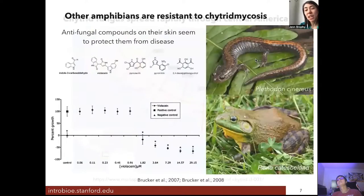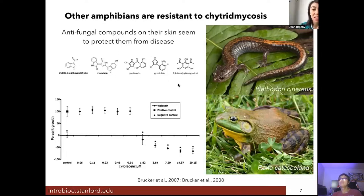Incredibly, not all amphibians are sensitive to this chytrid fungus — some seem to be resistant to chytrid mycosis. In studying these resistant salamander and frog species, scientists figured out that they produce antifungal compounds on their skin that seem to protect them from disease, at pretty high concentrations that can actually suppress the growth of the chytrid fungus.